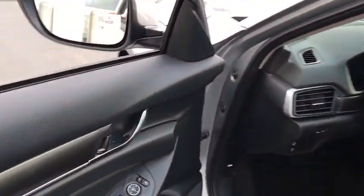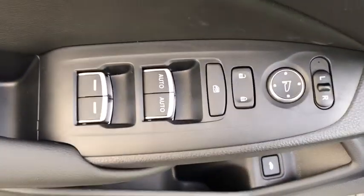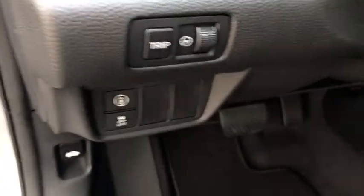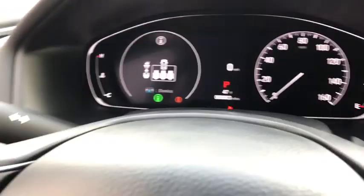Here are some of this vehicle's great options: lane departure warning, backup camera, front wheel drive, trip computer, outside temperature gauge, day and night rear view mirror, cloth seat trim.